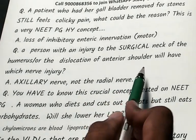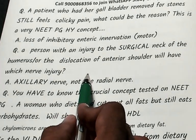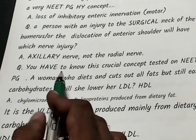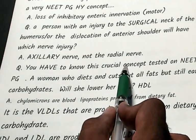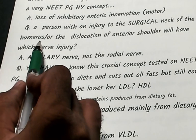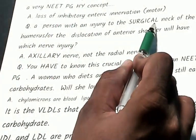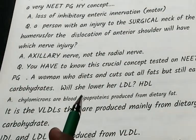A patient had a surgical neck of humerus fracture or dislocation of the anterior shoulder — which nerve is involved? The answer is the axillary nerve, not the radial nerve. Although the humerus has a radial groove, the axillary nerve is in relation to the surgical neck of the humerus and anterior shoulder dislocation.